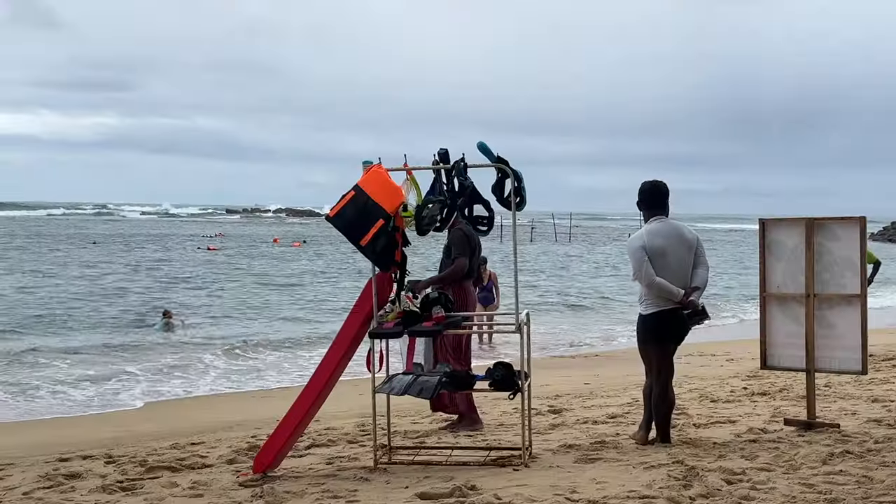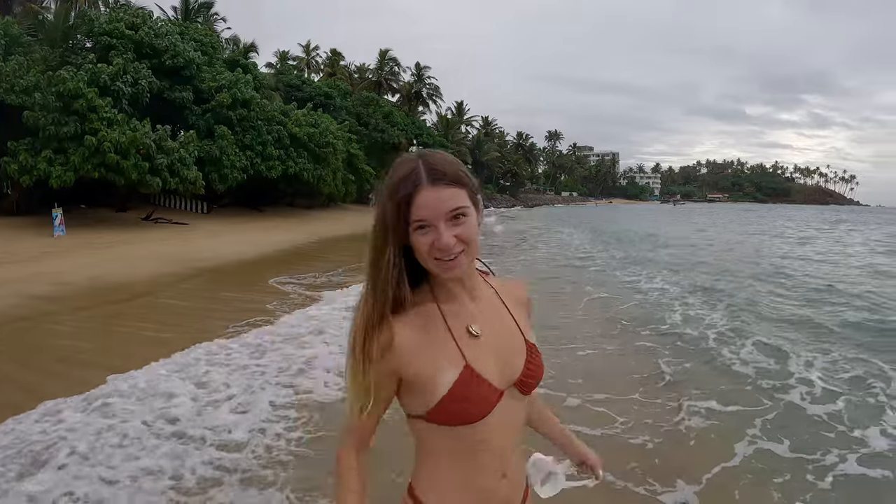We have our own masks but you can actually rent masks here if you don't have them yourself. Let's go find some turtles!